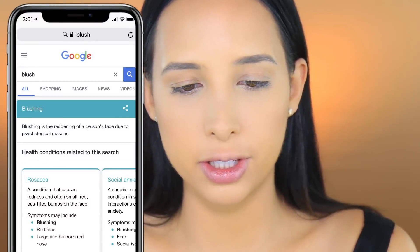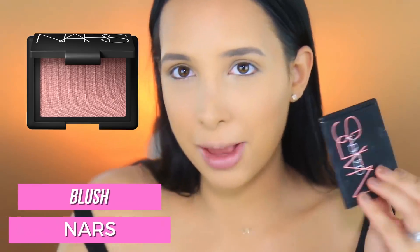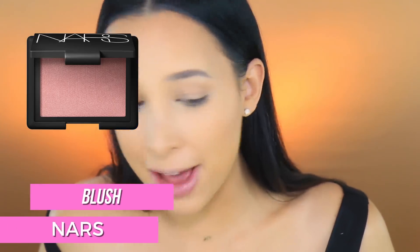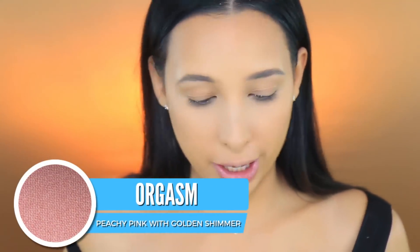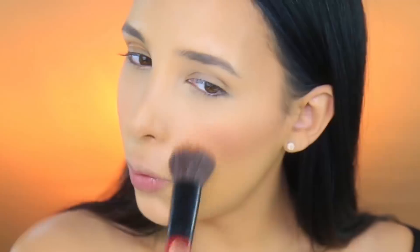Next up is blush. Going to shopping - oh, Milani blush and NARS Orgasm! I have the NARS Orgasm right here. I'm so happy that came up - I've been on the NARS Orgasm vibe lately. I feel like this combination of the bronzer and this blush looks really good. I wonder what's going to come up for my shadows - I hope it's not some blue palette that doesn't go with what I did on my face.